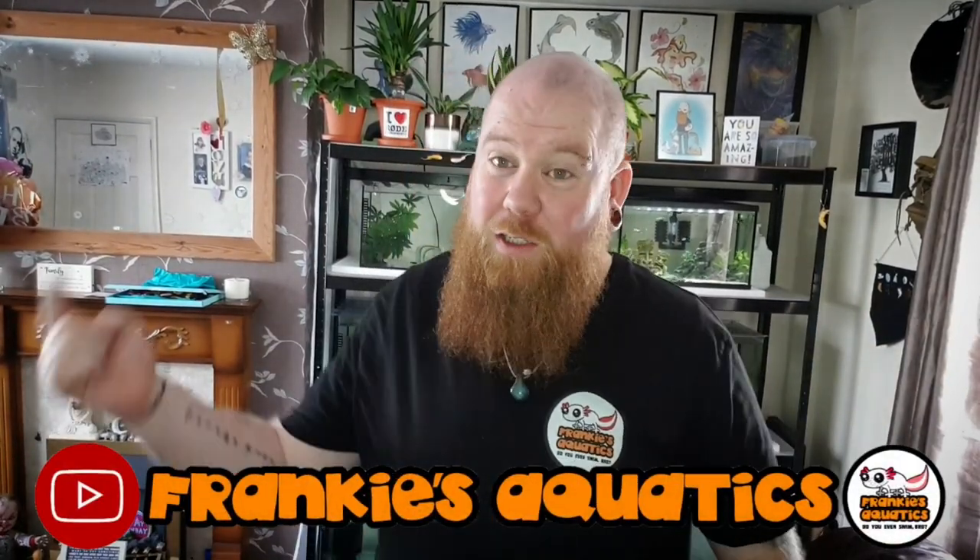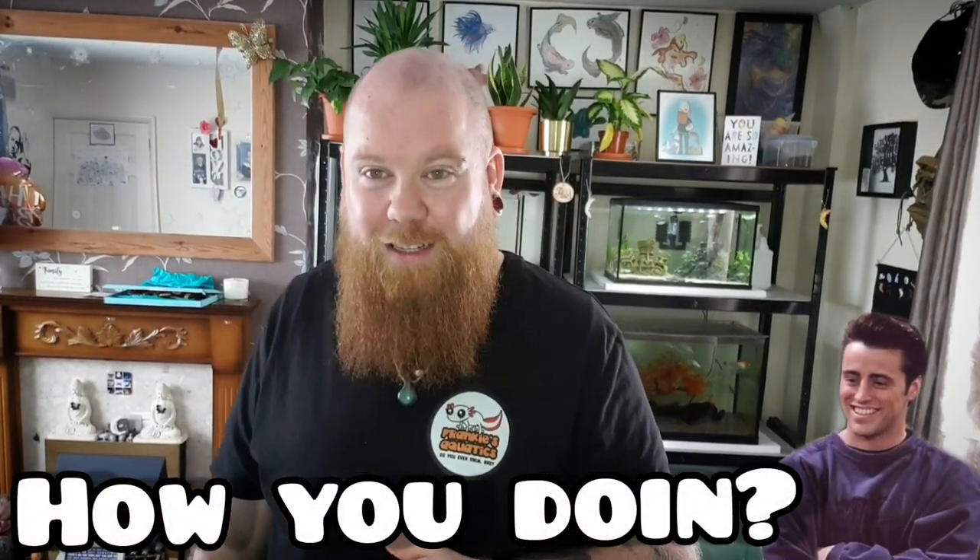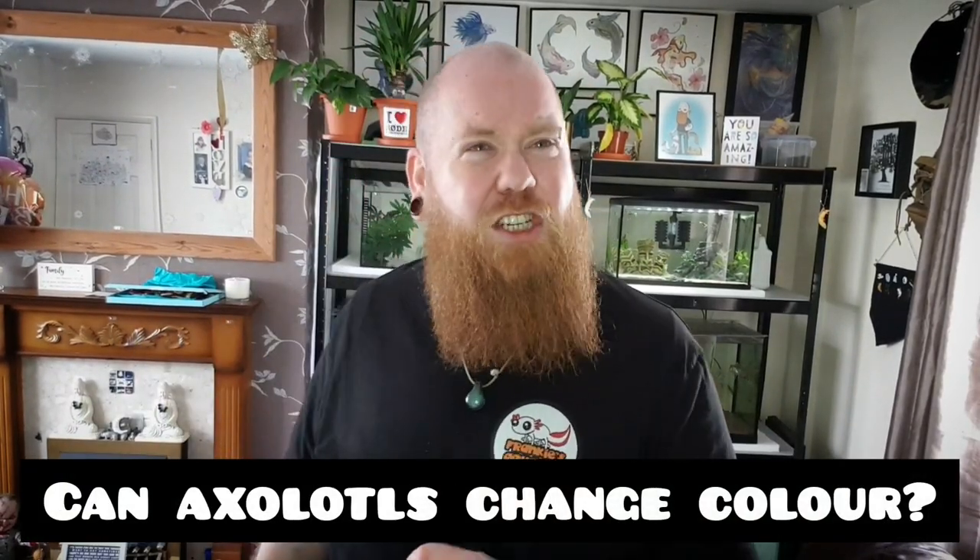What's going on everybody and welcome back to Frankie's Aquatics right here on YouTube. I hope you've had a fantastic week. I have been tested to my absolute limit this week — I've had severe headaches with this heat. This week's video is going to be something that's really new information for me too. Without further ado: can axolotls actually change colour? Is that even a thing? Let's find out.